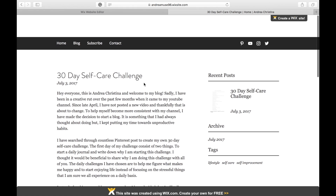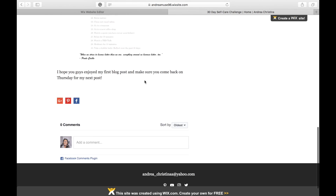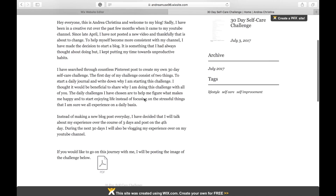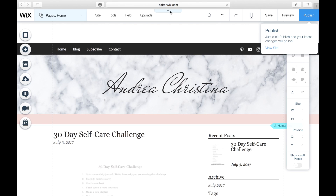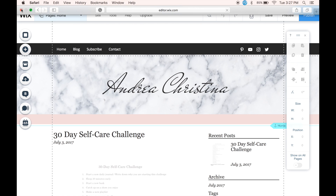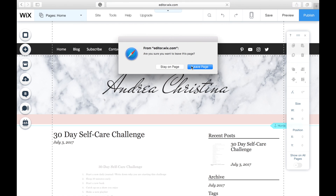And this is how my blog post would look to you guys. You can download the PDF, and I also put the image there. If you guys are interested in building a blog, I would definitely recommend Wix. And that's it for this little tutorial. Today is day two of my challenge, and the only thing I have to do today is go to sleep 30 minutes early.